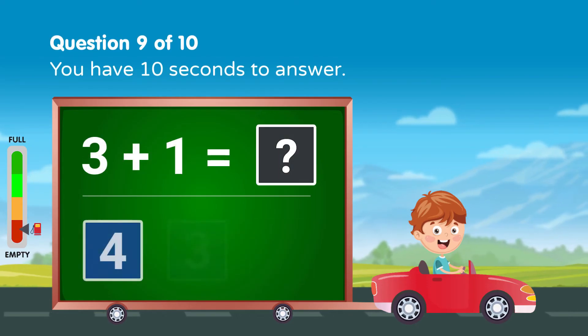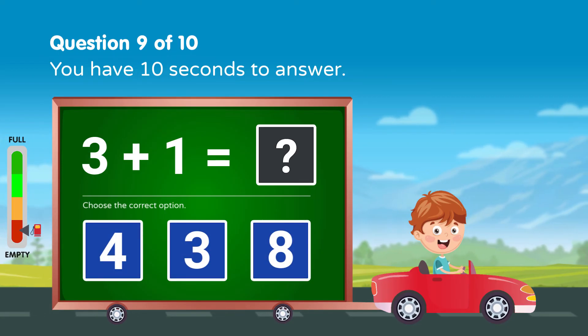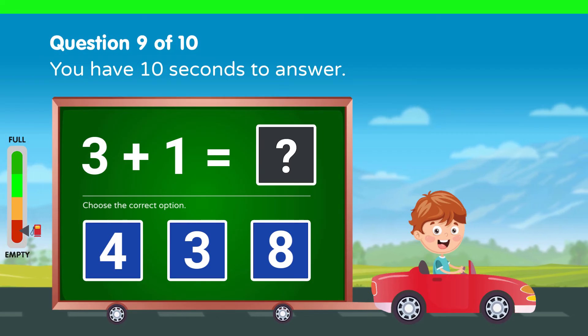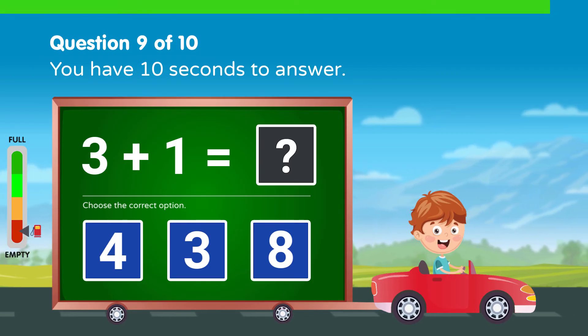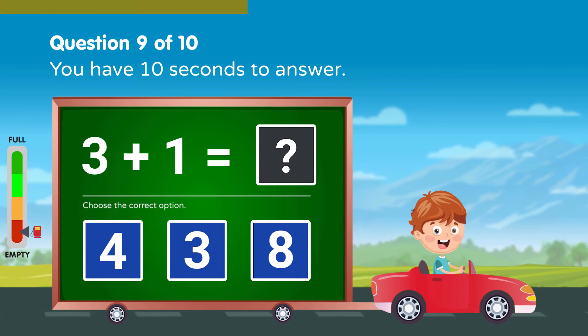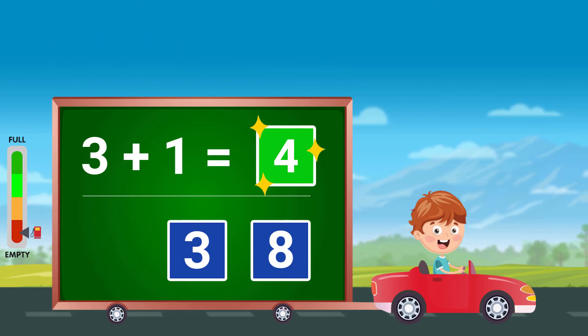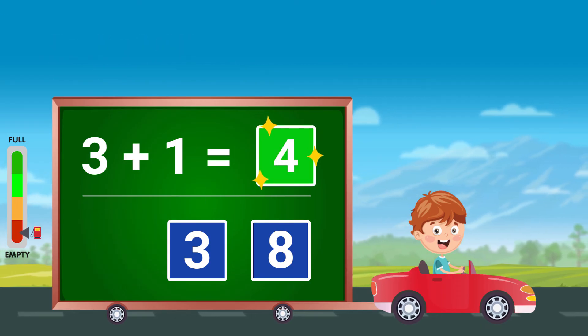Solve the following, you have 10 seconds to answer. Good job! Good job!